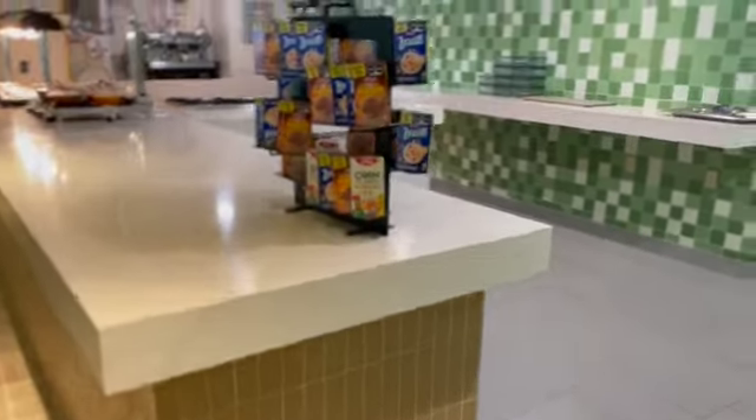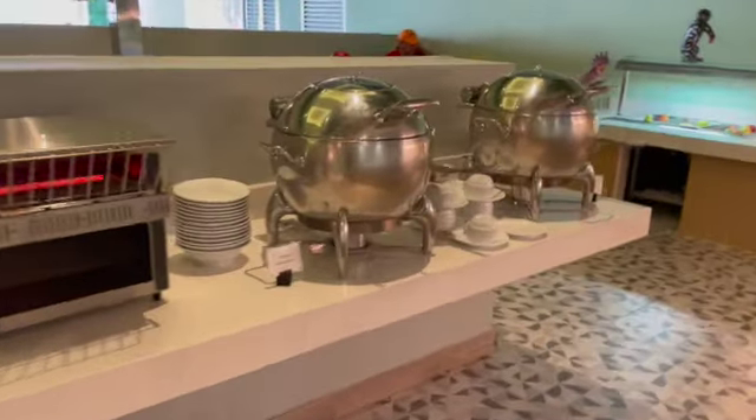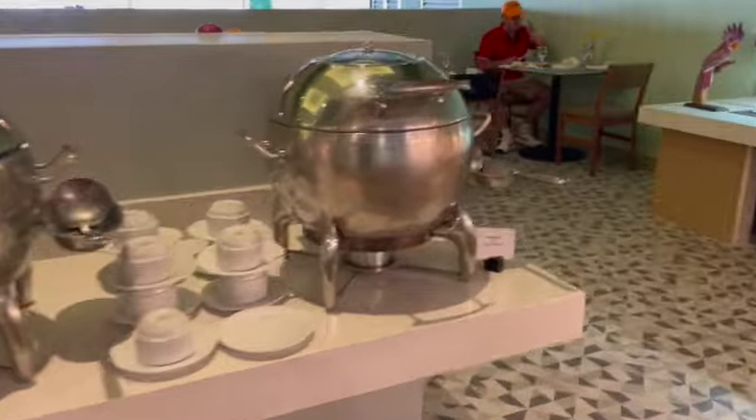Breads. More hand sanitizer. And then we've got cereal over here, more breads, and a toaster. Hot chocolate and oatmeal.